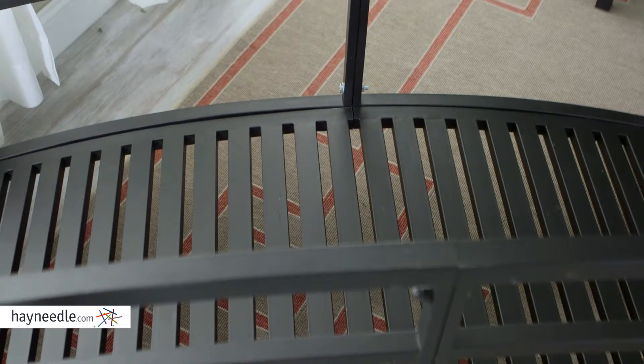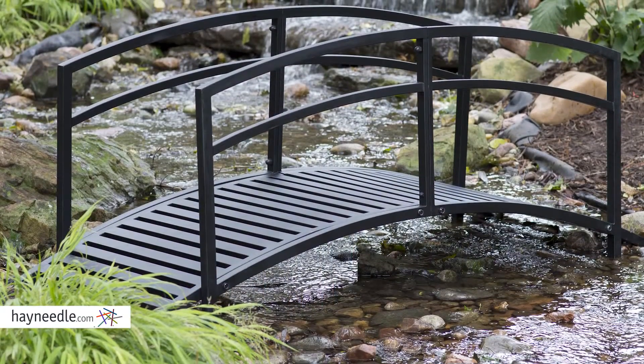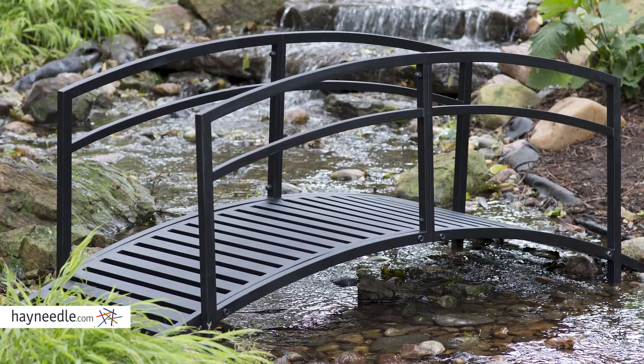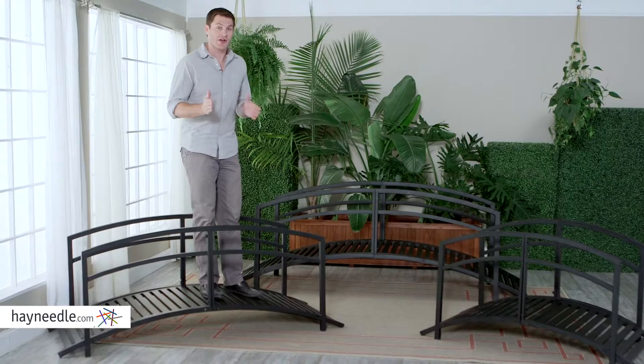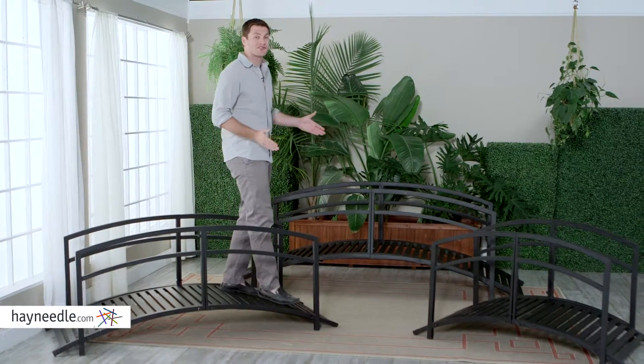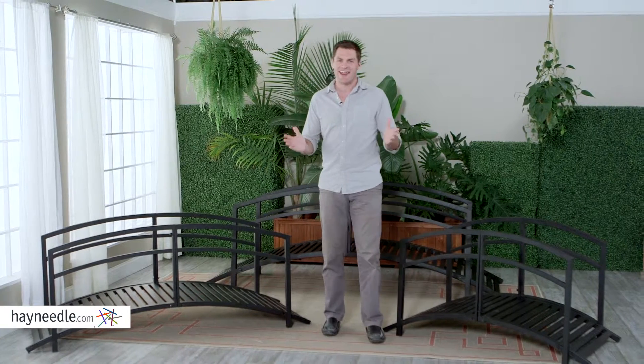Its arched walking platform is six feet long and perfect for going over garden items or a small creek, or create your own unique display with it — the options are endless. The Bellum Living Danbury Garden Bridge is also available in smaller and larger sizes to accommodate different backyard settings. Find them all at Hayneedle.com.